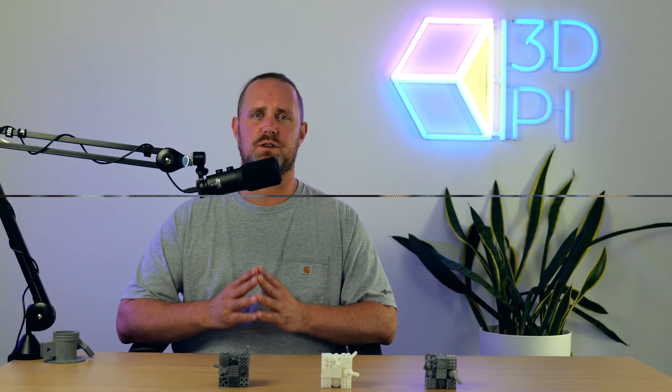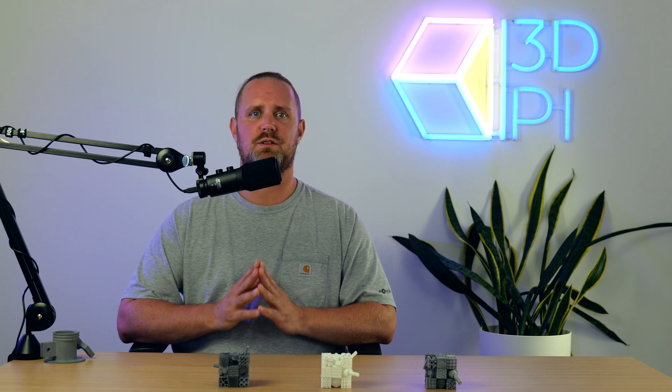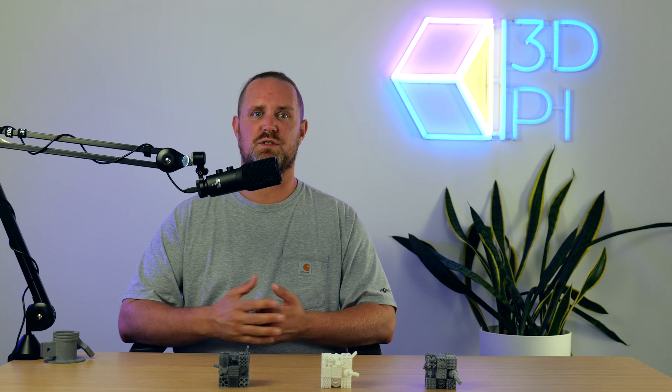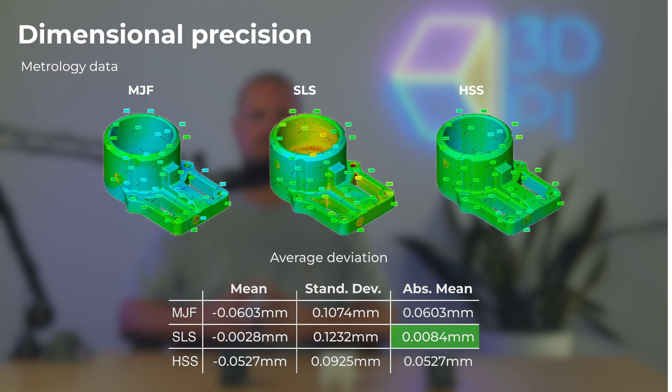Next up, we compare the dimensional precision of each technology. To do this, we took metrology scans of four different part geometries and compared these 12 scans — four prints across three technologies — to the original STL files. This allowed us to calculate the deviation and inaccuracies of the prints across various points on their surfaces. The 3D scanner used was the GOM Atos 2-400, which is precise to ±30 microns. Looking at the metrology data, it's the SLS printed parts that are the most precise overall, as their actual dimensions were closest to the expected STL dimensions.